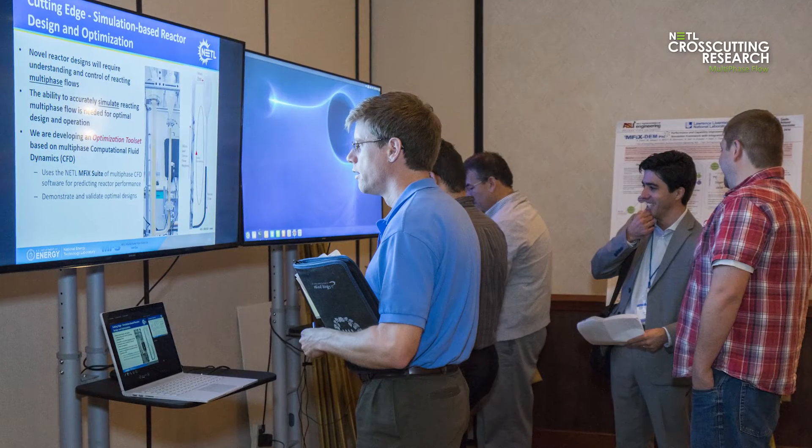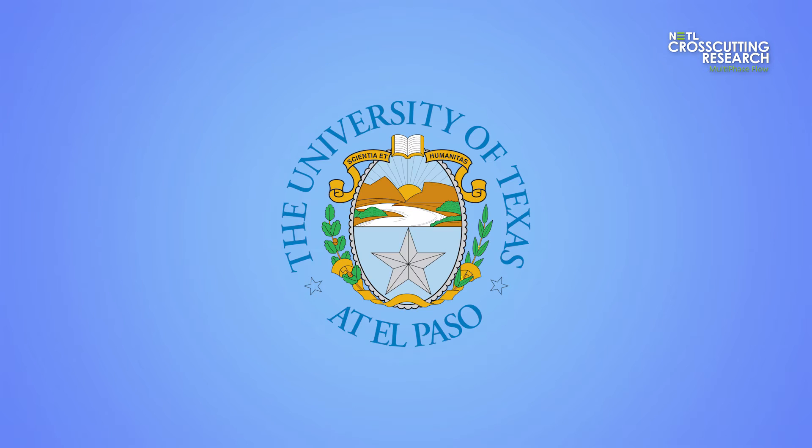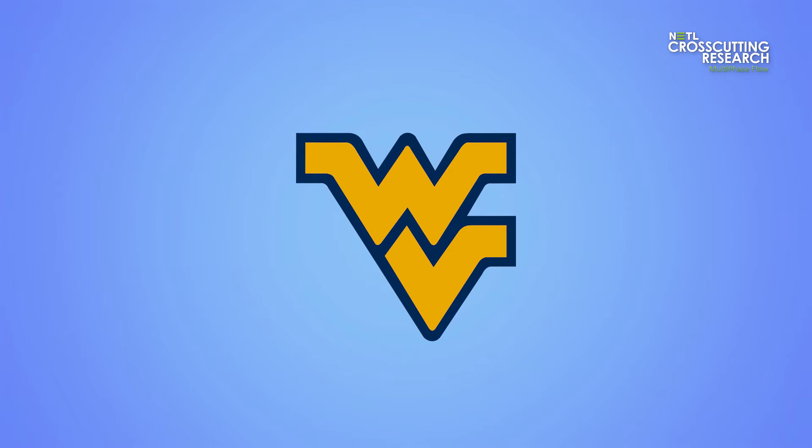Recently, the multiphase flow team has collaborated with a wide range of prestigious academic institutions, including the University of Colorado, Arizona State University, the University of Texas at El Paso, the University of North Dakota, West Virginia University, and MIT.